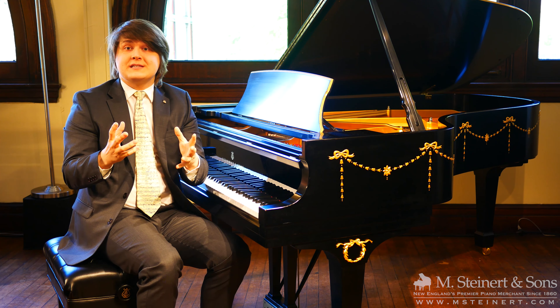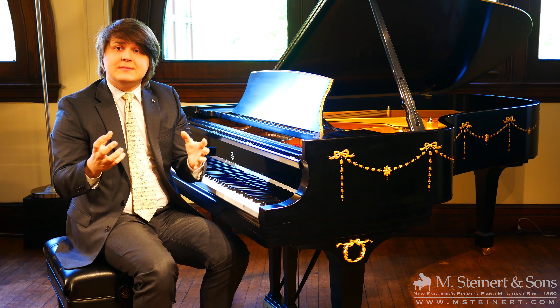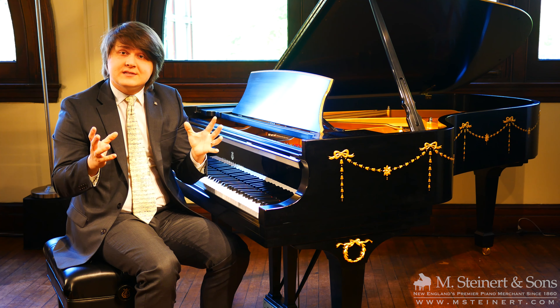Hello and welcome to M. Steinerd & Sons here in Boston, Massachusetts. My name is Patrick Elisha. I'm with the Education Division and I'm excited to talk to you about warranties at M. Steinerd & Sons.